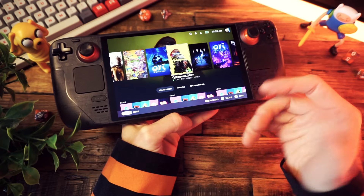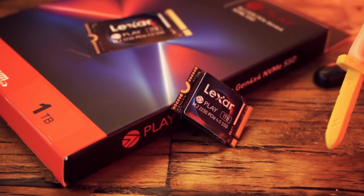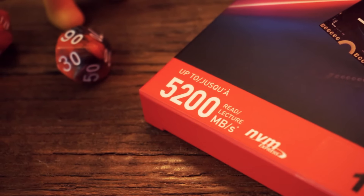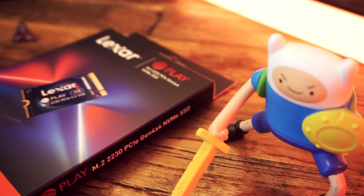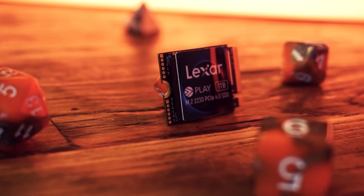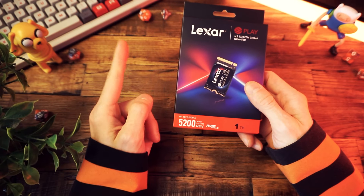But before we wrap up, I want to tell you about this drive: the new Lexar Play NVMe drive. It's in the M.2 2230 form factor, perfect for devices like the Deck or the ROG Ally. It uses a PCIe Gen 4x4 connection and is rated for a max sequential read of up to 5200 MBps and writes of 4700 MBps, which means your games load fast — and 95% of people say that fast is good. If you'd like to get one to use as an external or internal drive, or as an upgrade for your Steam Deck, I'll include a link in the description below. Thank you Lexar for sponsoring the video.